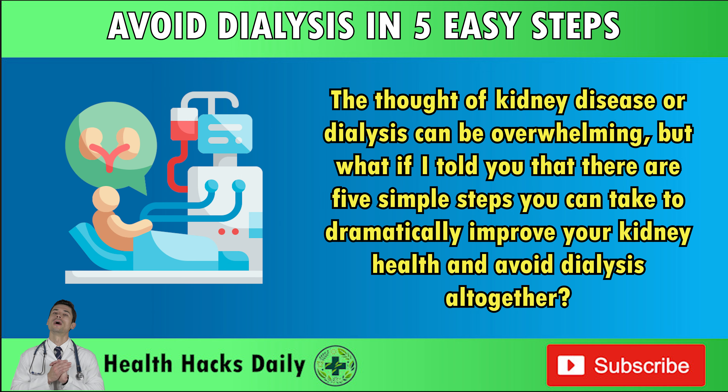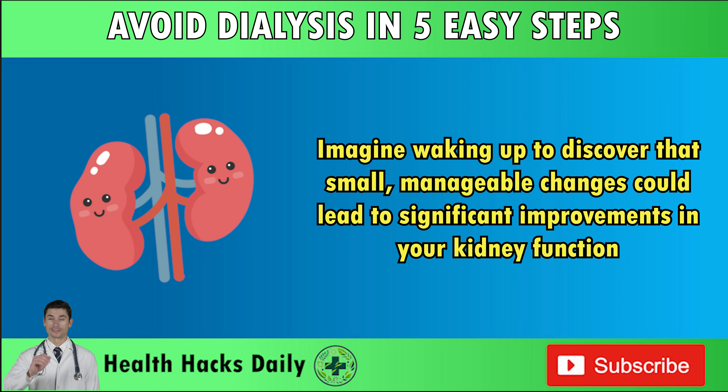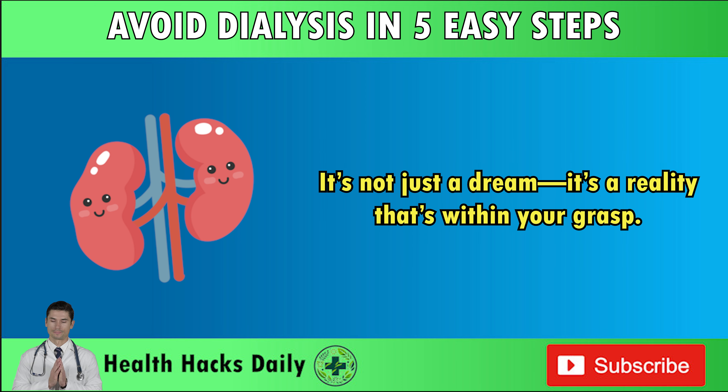The thought of kidney disease or dialysis can be overwhelming. But what if I told you that there are five simple steps you can take to dramatically improve your kidney health and avoid dialysis altogether? It sounds too good to be true, but recent research is reshaping our understanding of kidney health and offering hope to millions worldwide. Imagine waking up to discover that small, manageable changes could lead to significant improvements in your kidney function. It's not just a dream — it's a reality that's within your grasp.